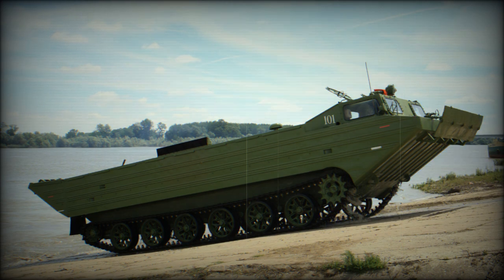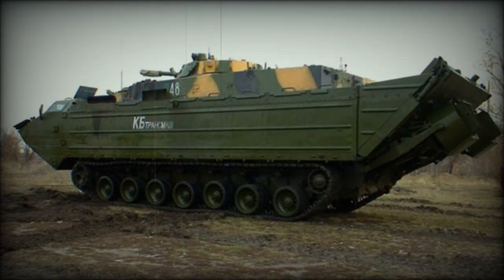This military vehicle is armed with a remotely controlled 12.7mm heavy machine gun for self-defense. It is mounted on the roof over the vehicle commander's position, and a total of 400 rounds are carried for the machine gun.